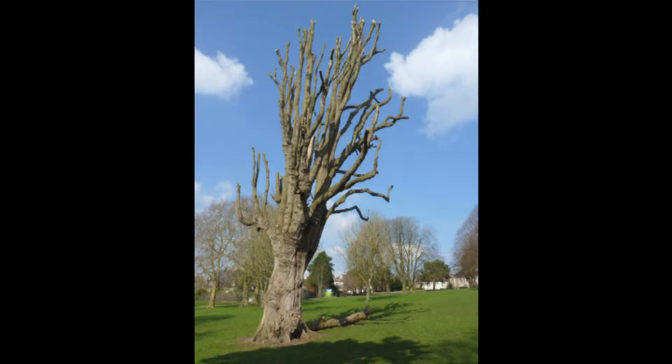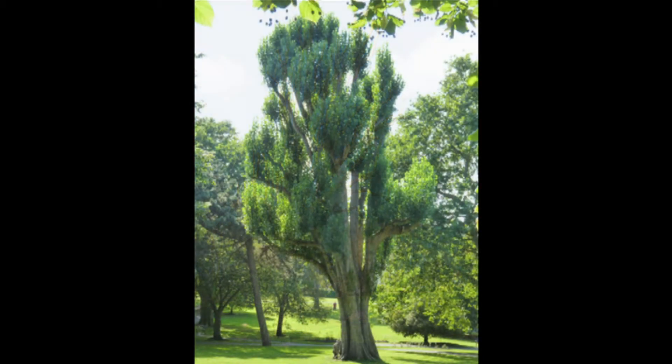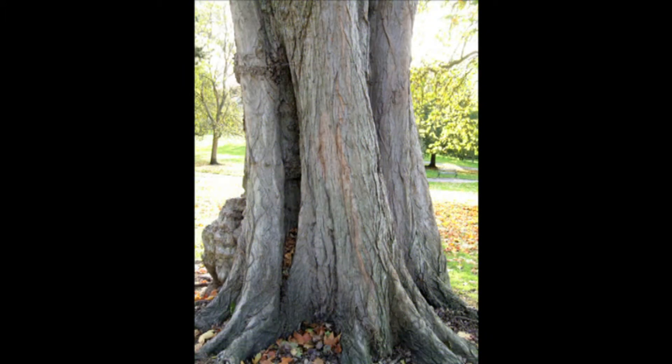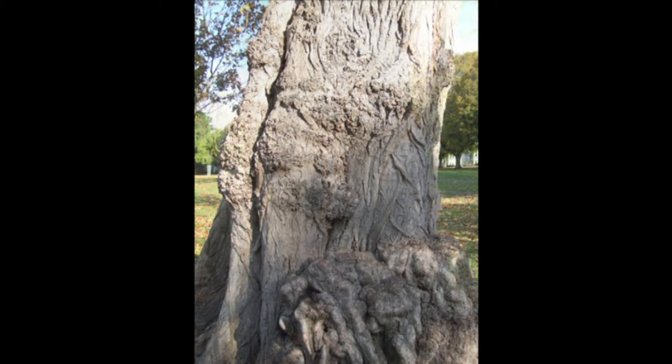The largest and perhaps oldest tree is located near the centre of the park — a huge specimen of a hybrid variety of the black poplar, Populus nigra plantiarensis, similar in appearance to the form known as the Lombardy poplar. This particular tree has an extraordinary deeply buttressed lower trunk.